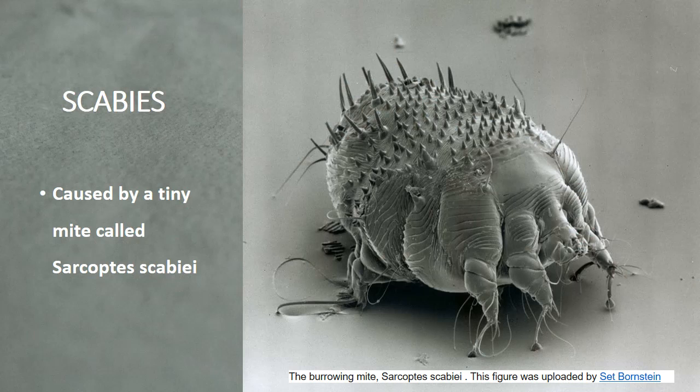Scabies spreads through close personal contact such as holding hands, sexual activity, or sharing bedding or clothing with an infected person.